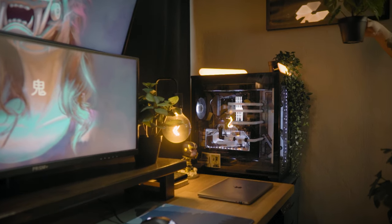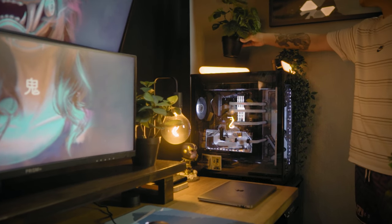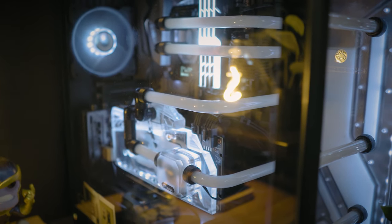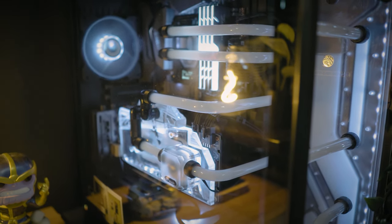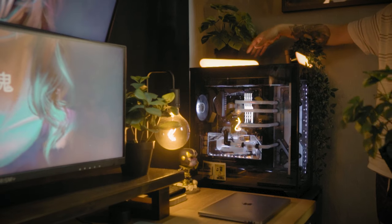Now, the PC. I had this built about 3 years ago and it's running an AMD Ryzen 7 3700X 8-core processor, 32GB of RAM, an EVGA RTX 2080 Super Ultra, and of course it is custom looped by a local brand named The Masterpiece.